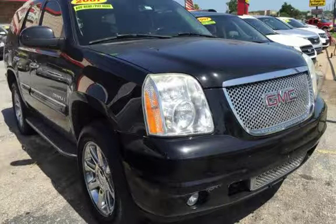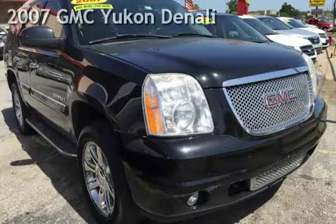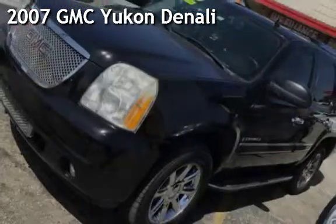Azteca Motor, Tulsa, Oklahoma's best used cars. Presenting a pre-owned 2007 GMC Yukon Denali.